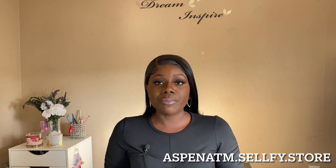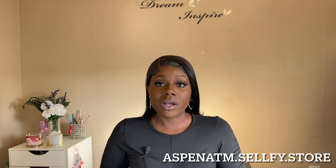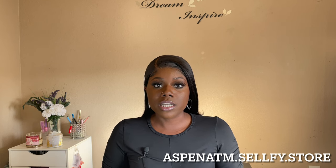Before we even get started, I want to let you guys know that the first link in the description box is to my website. You can download the step-by-step guide and you can also download my vendor list to get my processing company, my internet provider, insurance company, where I purchased my ATMs from, and my bank. Check the description box below and it'll also be pinned in the comments.